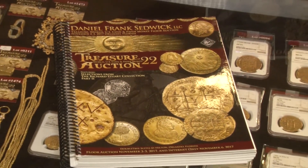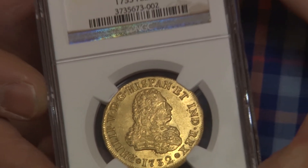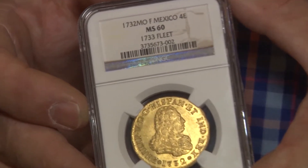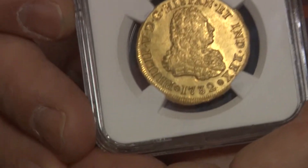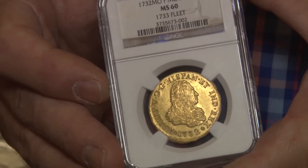One of the highlights in the case is this coin that I have in my hand, which is gaining a lot of attention here at the show. It is a four escudos of the date 1732 made in Mexico, which is a very famous date for the first pillar dollars, but a lot of people don't realize that was also the first date for the gold coins too — the milled gold coins.